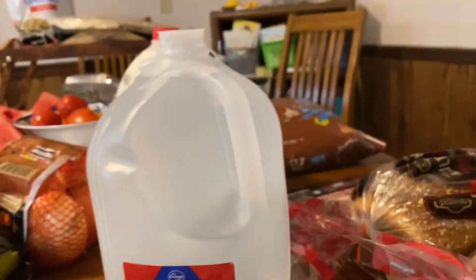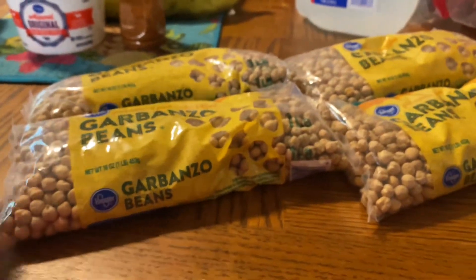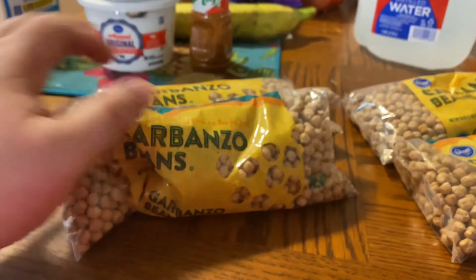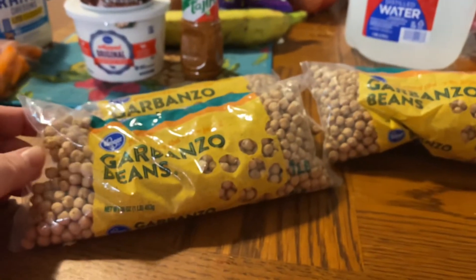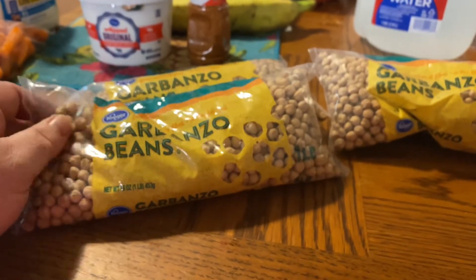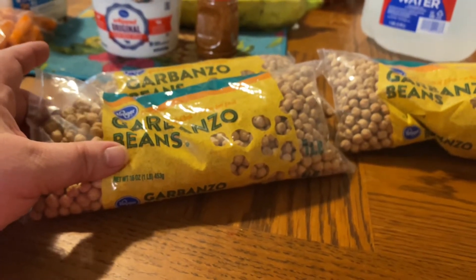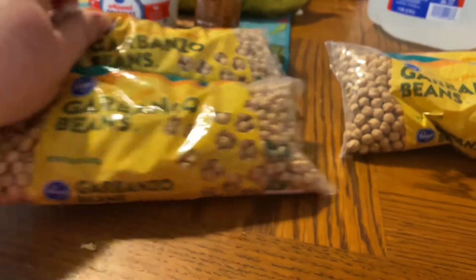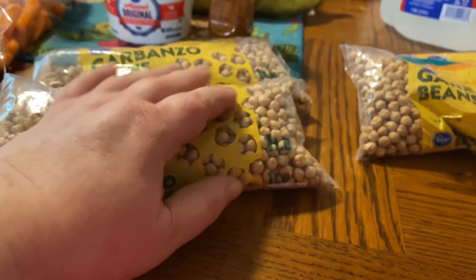I got a bottle of distilled water for my BiPAP machine. For breakfast items, I have garbanzo beans — I make a pot with two bags per pot, so that's two mornings of breakfast. Whatever's left over I'll use to make hummus. I make pretty good homemade hummus, and someone will eat hummus for breakfast or dinner if they don't like whatever else I made.